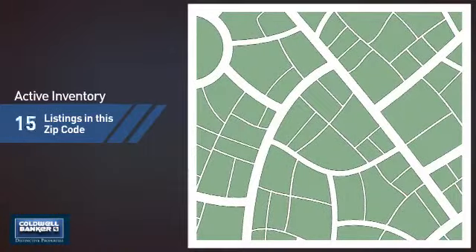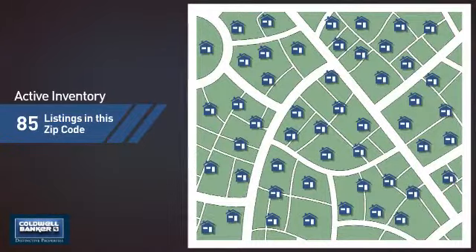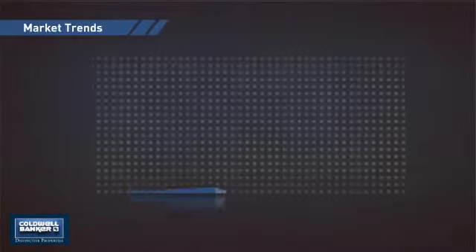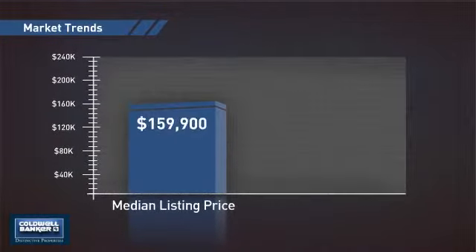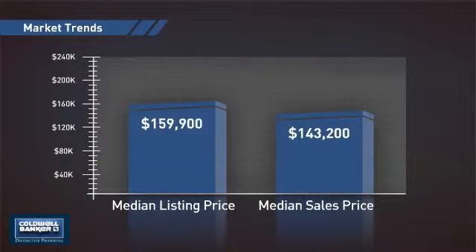Wondering how it stacks up against the competition? There are now 85 homes on the market within this zip code, with a median list price of just under $160,000 and a median sale price of just over $140,000.